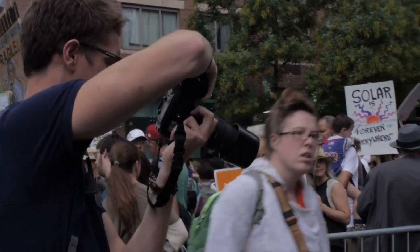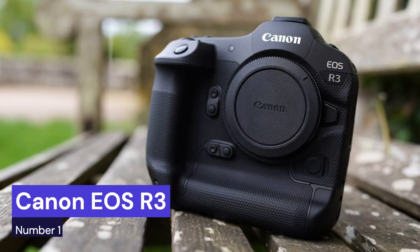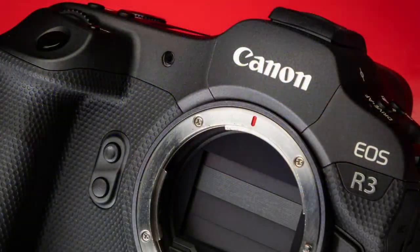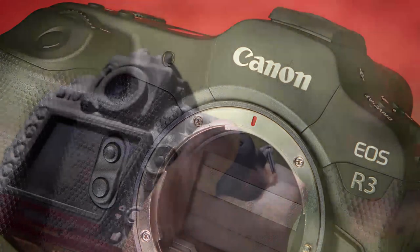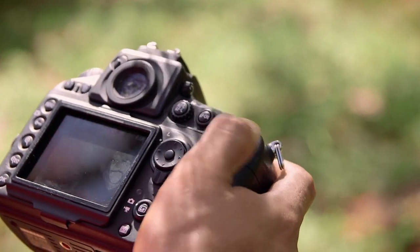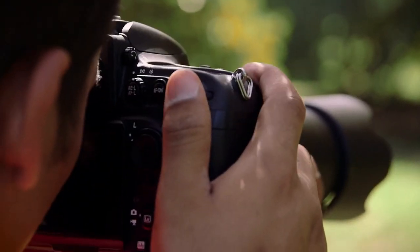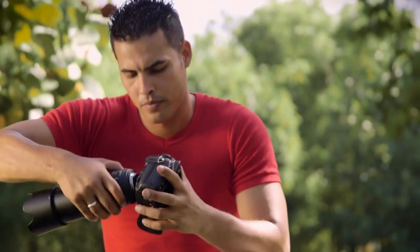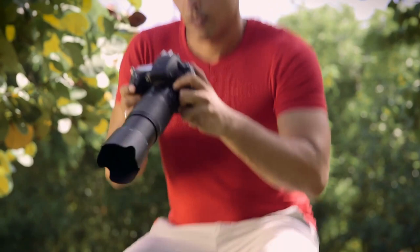Our first choice is the Canon EOS R3, an exciting new addition to the EOS range, offering professional-level features and performance in a compact body. With improved sensor technology and a full-frame CMOS imaging system, this camera is capable of capturing stunning images with exceptional clarity and detail. The newly designed autofocus system ensures accurate focusing even in low light and when shooting fast-moving subjects. Additionally, the impressive burst speed of 10 frames per second allows photographers to capture every moment with ease.